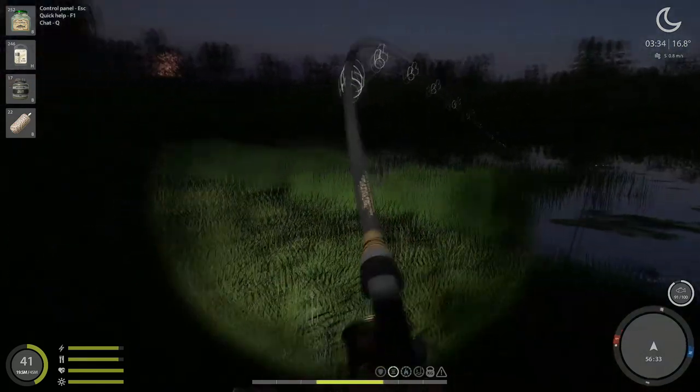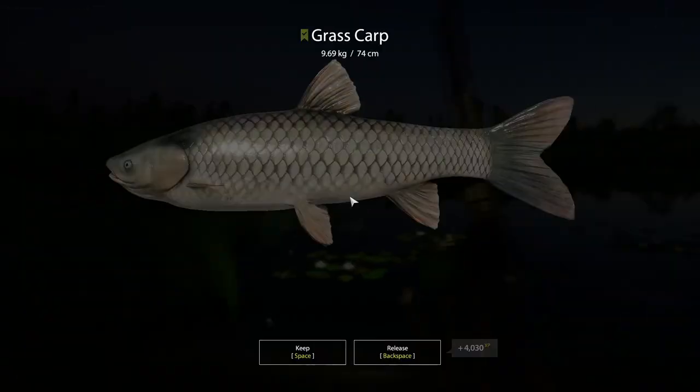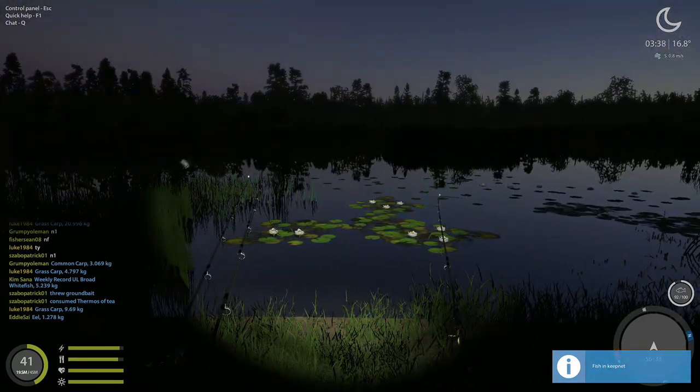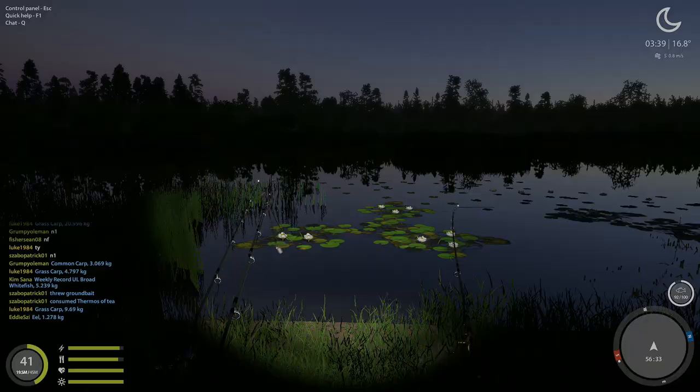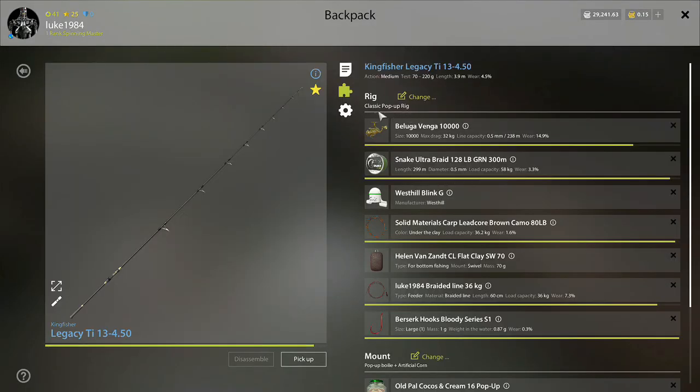I was saying the other day carp aren't paying that well, but when you're catching nets this quick it doesn't really matter. The XP I've made today guys — I'm close to a million XP today and I've not been on long, which is really really good.